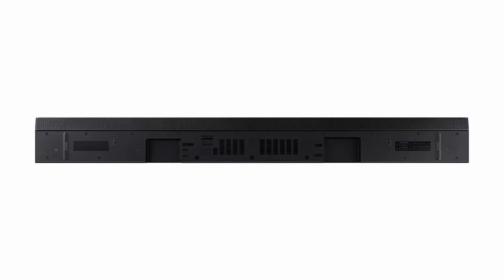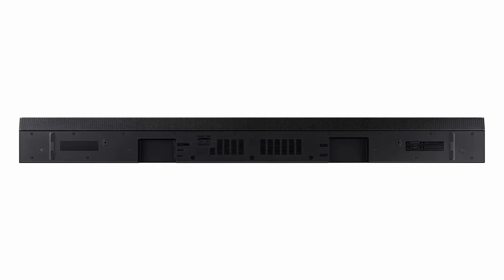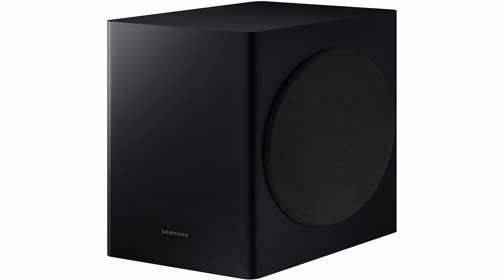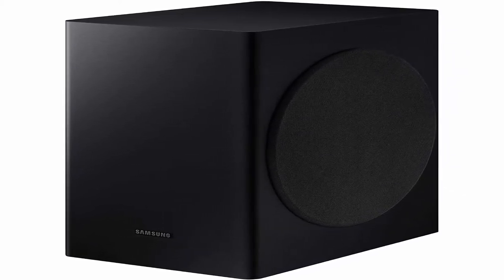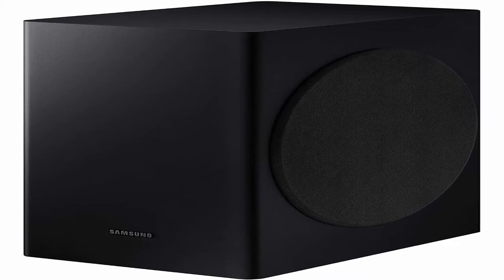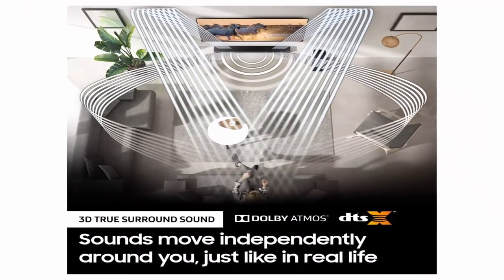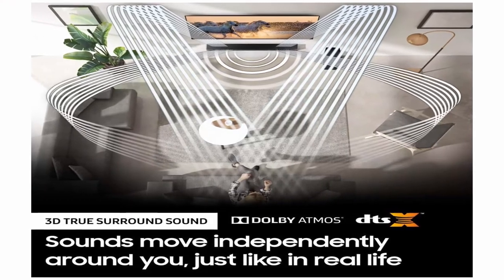About this item: Dolby Atmos and DTS:X capture every sound above and around you. Q-Symphony syncs your Q-Series soundbar speakers with your Samsung QLED TV speakers for the most immersive sound. True 3.1.2 sound with 3 channels, 1 subwoofer channel, and 2 up-firing channels — sound that commands your attention.